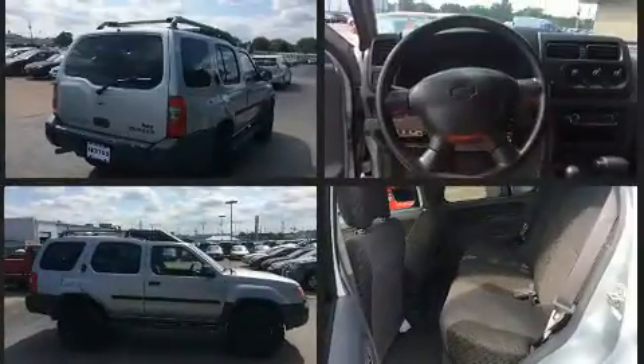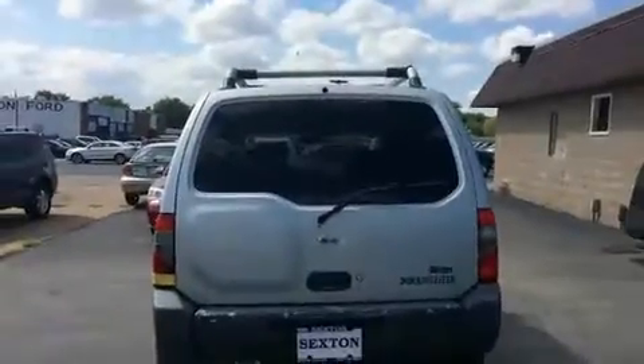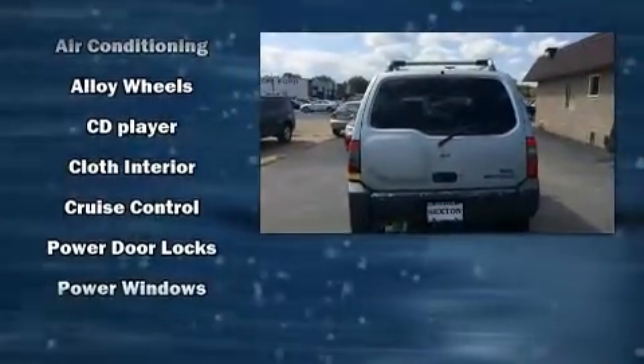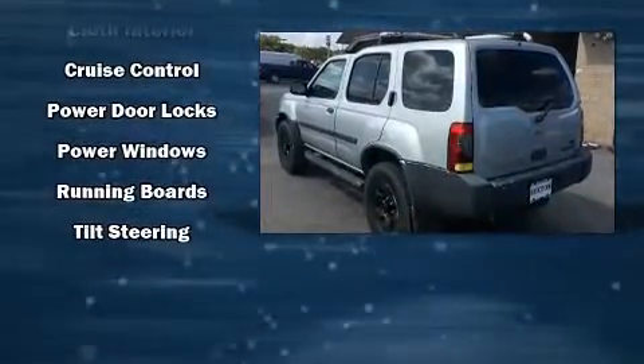Nissan infused the interior with top-shelf amenities such as a tachometer, skid plates, a roof rack, and a split folding rear seat. Premium sound drives six speakers, providing you and your passengers a sensational audio experience.